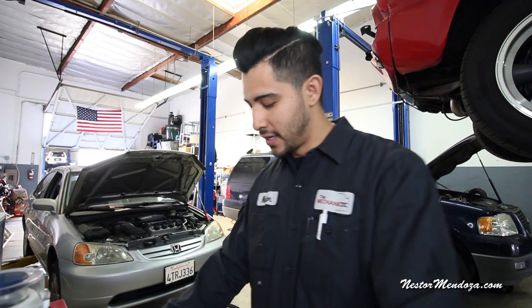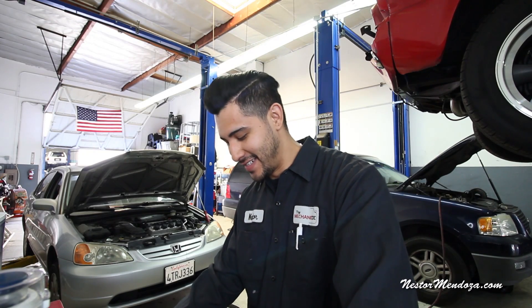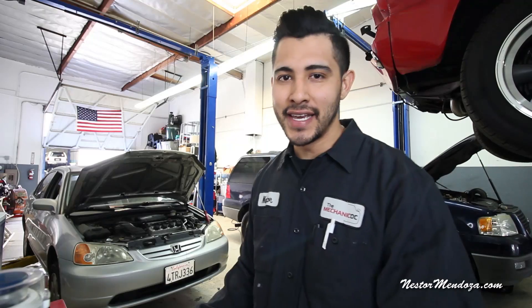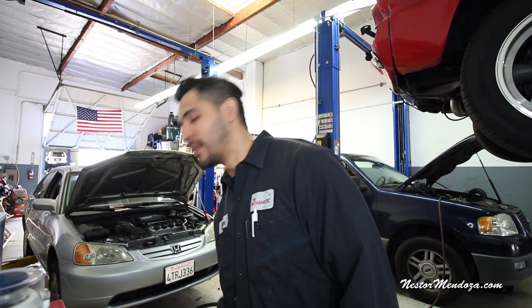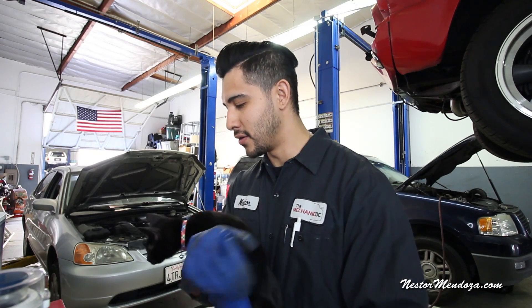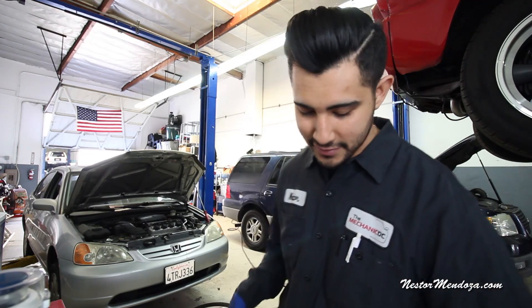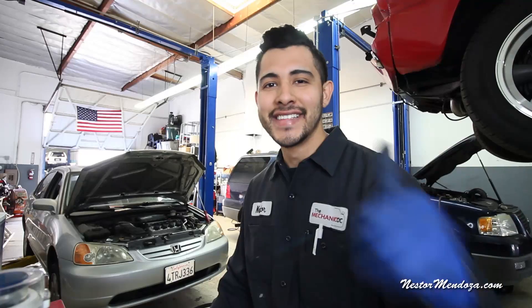I'm gonna finish up the Ford because I gotta get that thing off the lift. I got another car out front with the check engine light — that'll be fun. I know you guys like the diagnostic videos; they do take a long time to make, but if you guys like it I'll do it for you guys. Cats are like women, I'm telling you. Alright gentlemen, let's get to work.